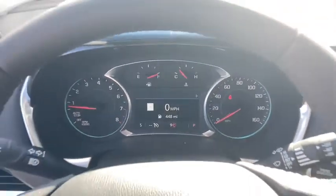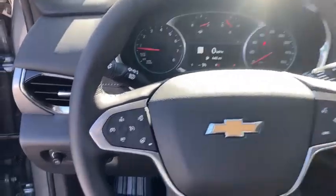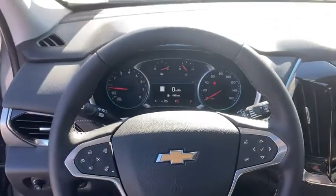Electronic stability control, fog lights, heated front seats, compass, security system, power windows, rear window defroster, trip computer, tachometer, brake assist.